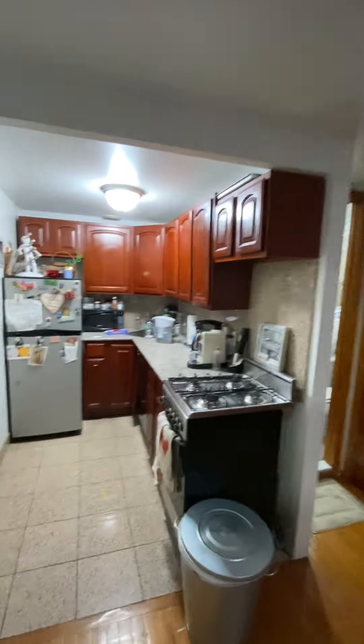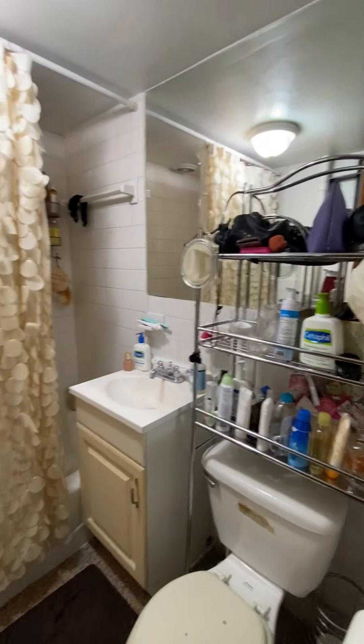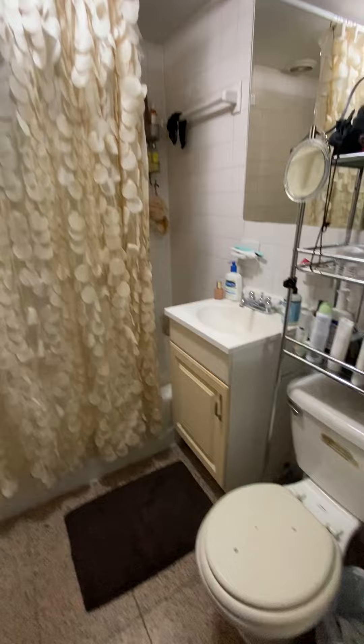Occupied unit — kitchen again. Tiles, bathroom here, another closet.